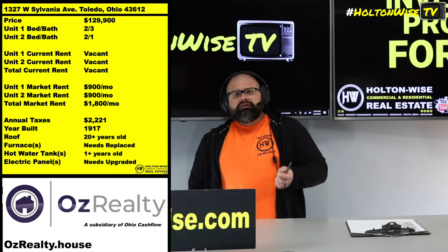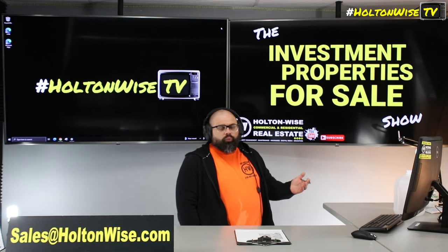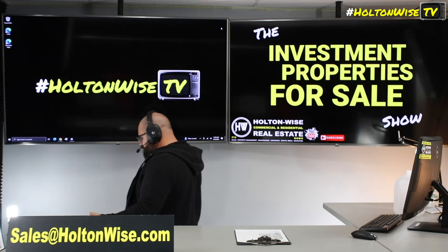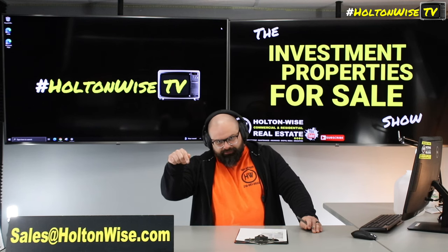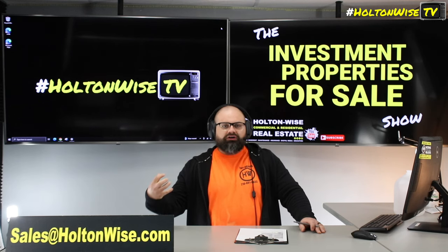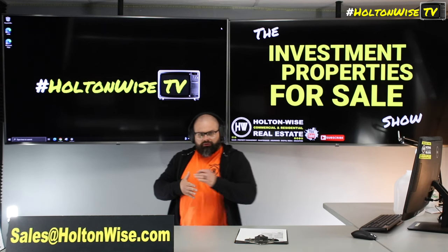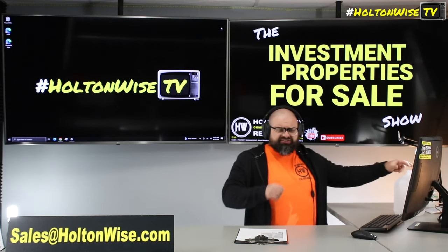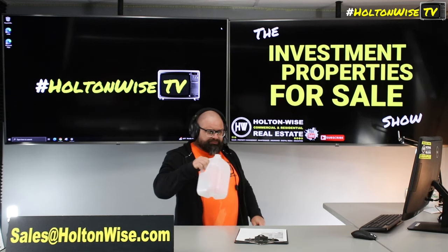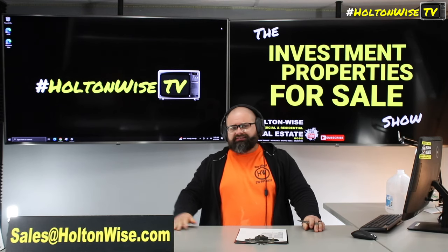That's the property. If you want to make an offer, send it to sales at holtonwise.com. Before you make that offer you might want to do a little more due diligence. If you want to come to Toledo to tour the property, let our team know at sales at holtonwise.com — hit us up before five o'clock and we'll get you in same business day. If you're out of state and have a trusted inspector, we can get them access too. We also have investor financing available for out-of-state and international investors.